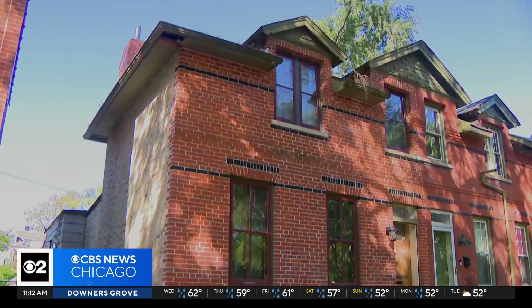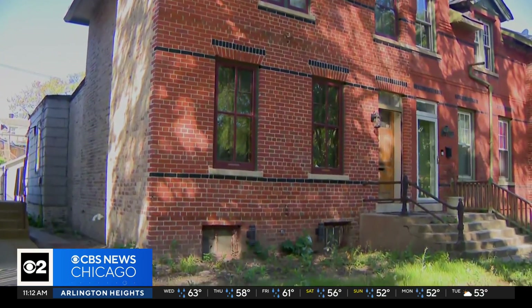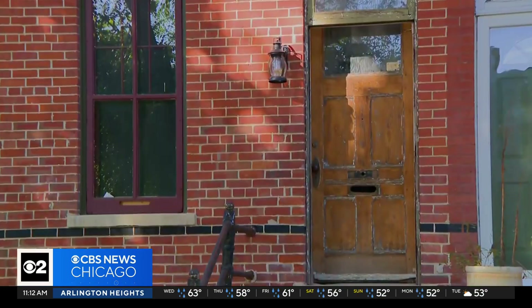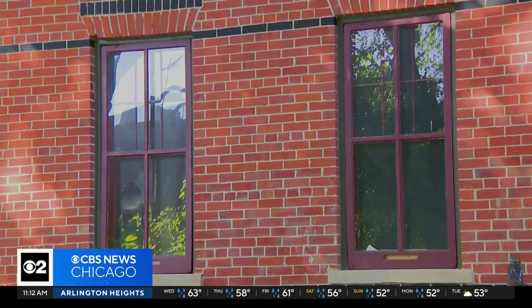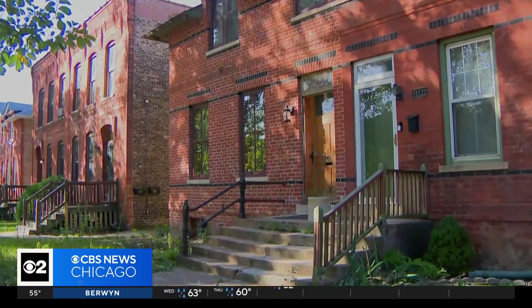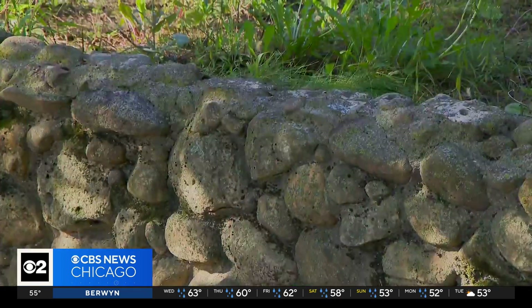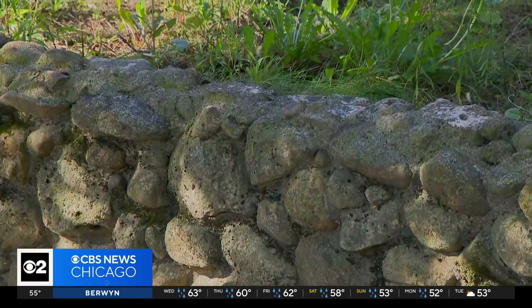Thank you for being here. We're in front of what we're calling the Liscato House. The house was built in 1881 as a typical worker's house, just about 900 square feet. In doing the research, we discovered that it was the home of the first president of the Pullman Civic Organization back in 1960.